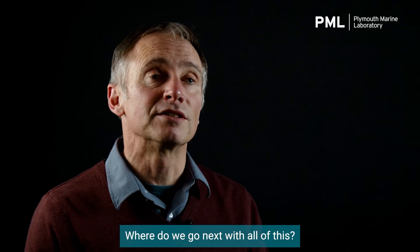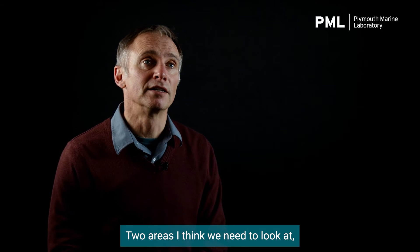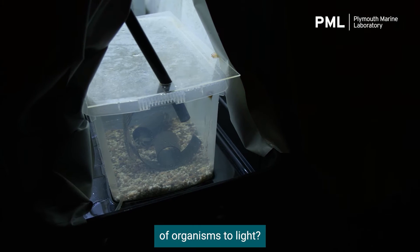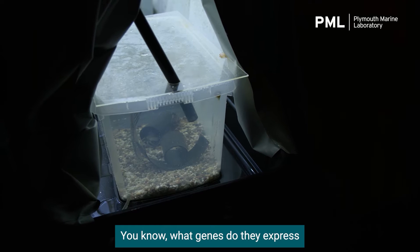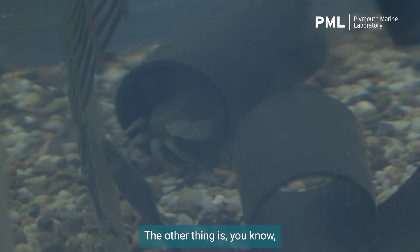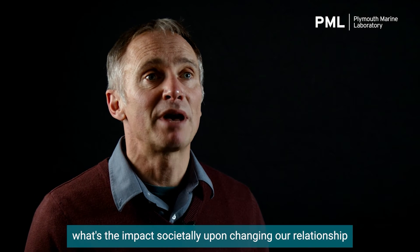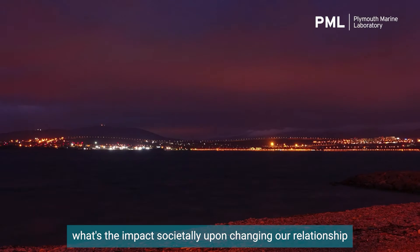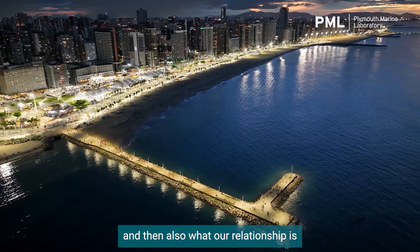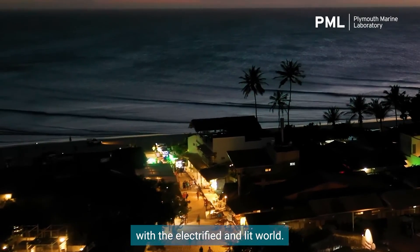Where do we go next with all of this? Two areas I think we need to look at. First of all, what's the genetic response of organisms to light? What genes do they express when they're exposed to artificial light, and how does that compare with the natural environment? The other thing is, what's the impact societally upon changing our relationship with the night time, and also what our relationship is with the electrified and lit world?